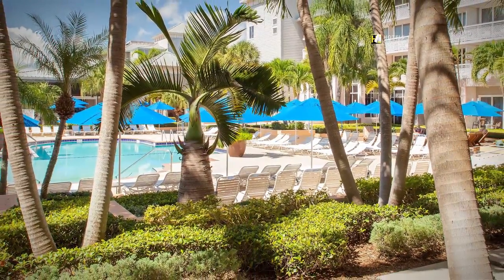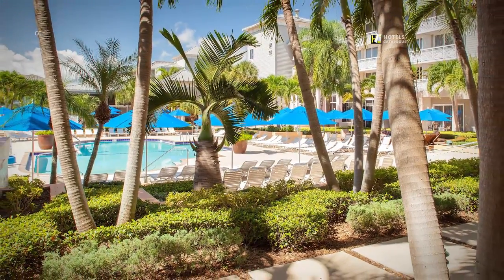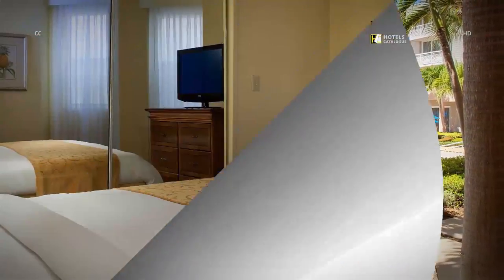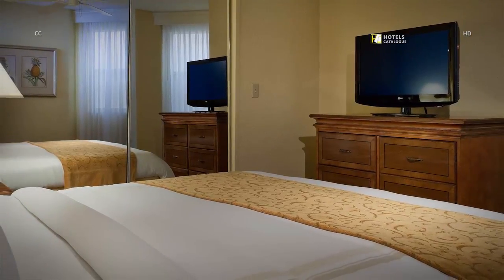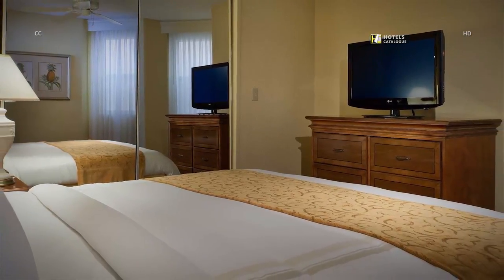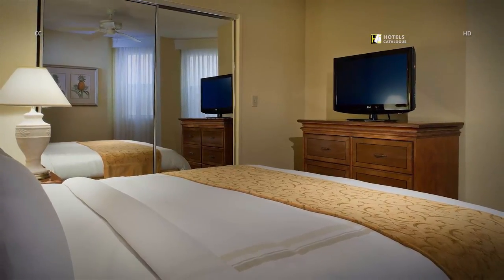Enjoy direct pool access from our junior suites at the main hotel. After a day of fun in the Florida sun, return to your Sandpiper suite, complete with a flat-screen television, an alarm clock and electrical outlet with dual-voltage adapters.